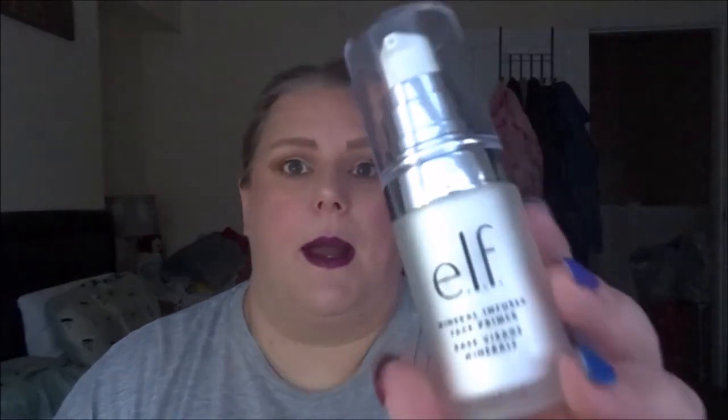Let's start off with primers. I feel like I can only finish one next year from my collection, although I have got some samples recently so that might change. The one primer I'm going to focus on is this ELF mineral infused face primer. This is a silicone-based primer — I thought from the packaging it was going to be a glowy primer but it isn't. I discovered I'm not a fan of that, so I want to use this up and get it out of my collection.